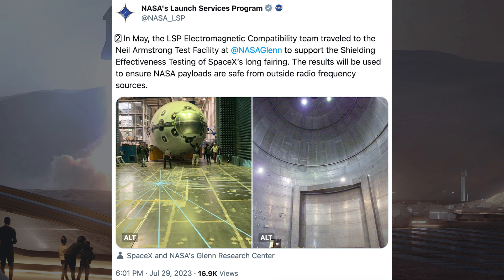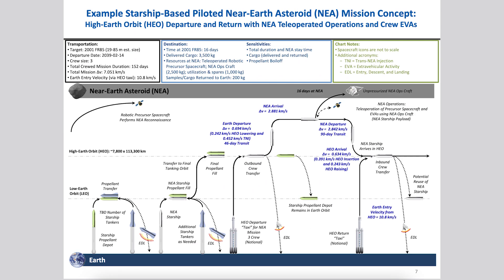In May, the LSP Electromagnetic Compatibility Team traveled to the Neil Armstrong Test Facility at NASA's Glenn Research Center to support the shielding effectiveness testing of SpaceX's long fairing. The results will be used to ensure NASA payloads are safe from outside radio frequency sources.